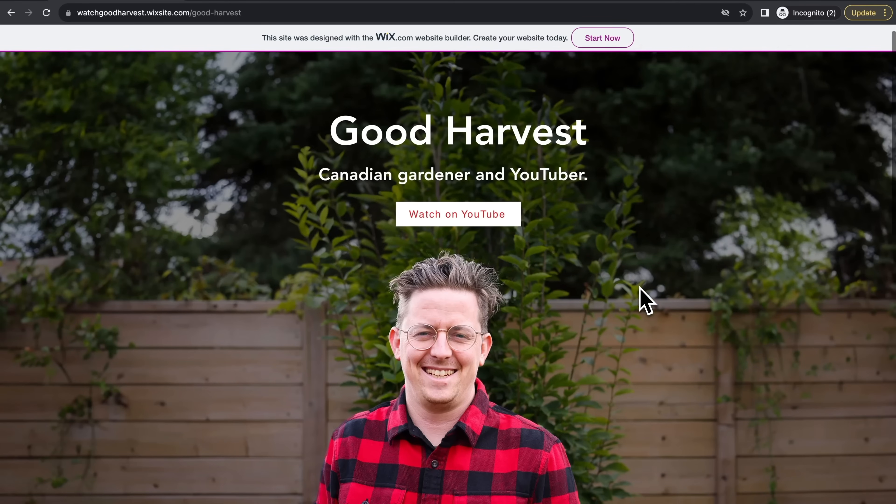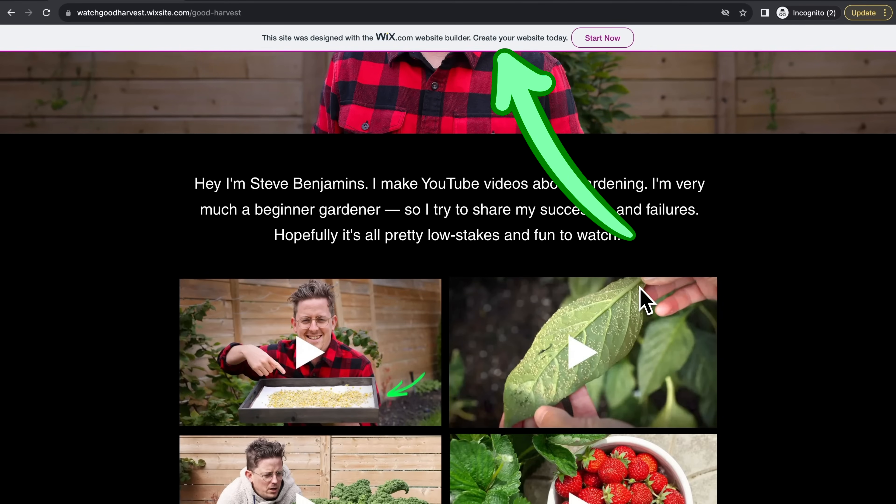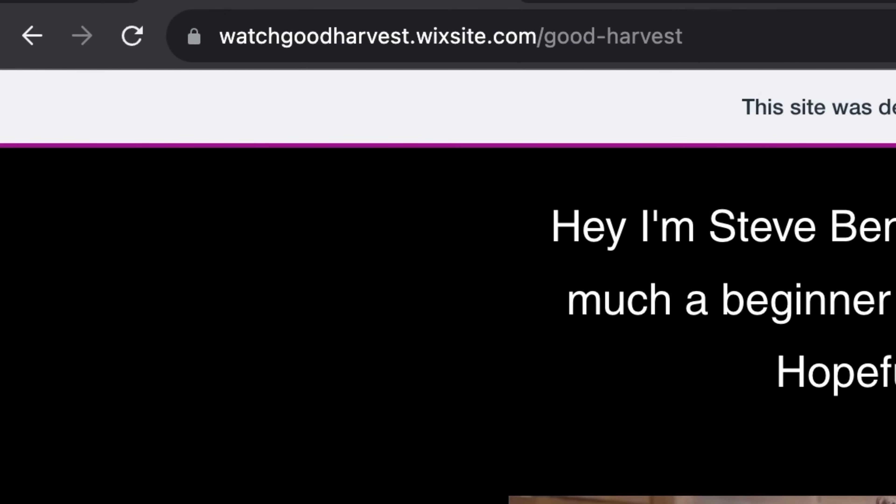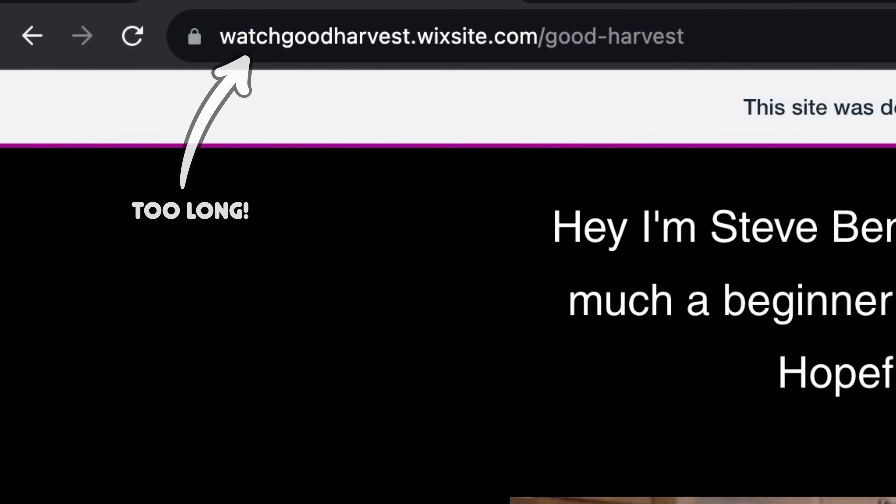So it looks like free websites on Wix have this ad that scrolls with the website. It's kind of a deal breaker. And on top of that, check out the URL that gave my free website. I wasn't able to get rid of this part of the URL, which kind of sucks. I could deal with the URL, but not the scrolling ad.